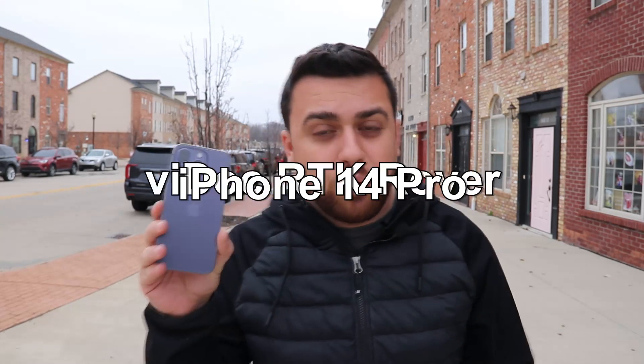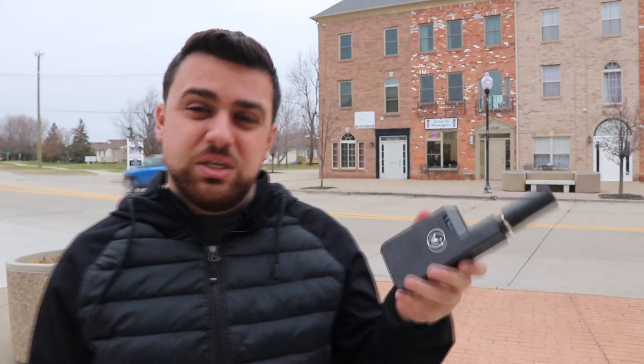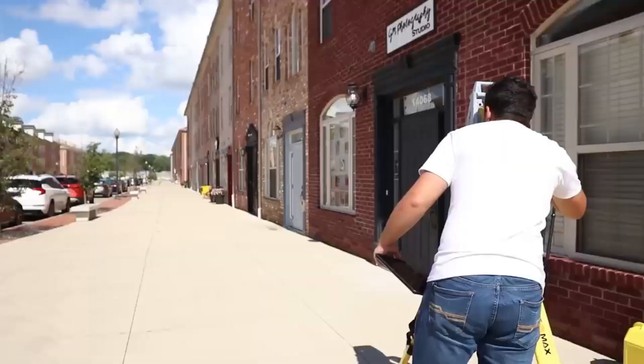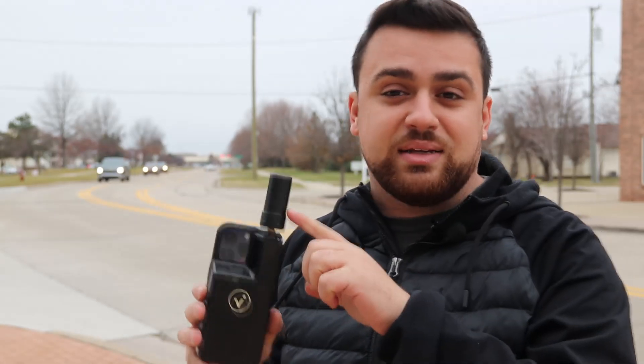Today we're going to be using the iPhone 14 Pro with the Viadoc RTK Rover. Using the Viadoc RTK with the Pix4D Catch app provides iPhones with centimeter-level accuracy by utilizing RTK corrections to all the scan data collected by the iPhone. I want to survey this city center and create a high-accuracy survey-grade point cloud. Several months ago, I surveyed this exact city center with a surveying total station, and I'm going to be comparing that data set with the iPhone and the Viadoc data set.